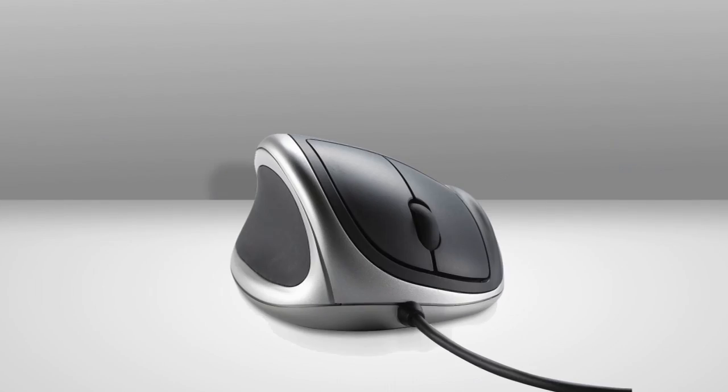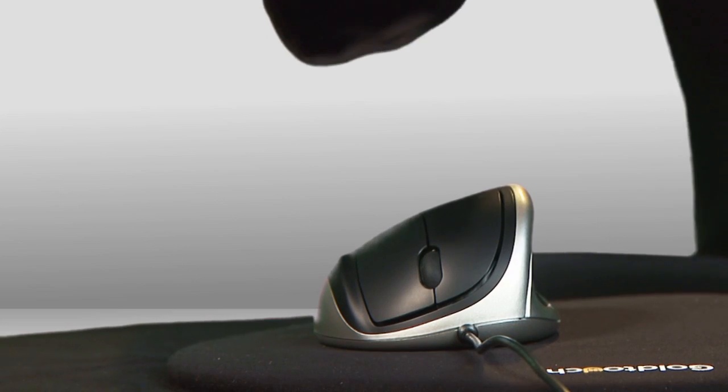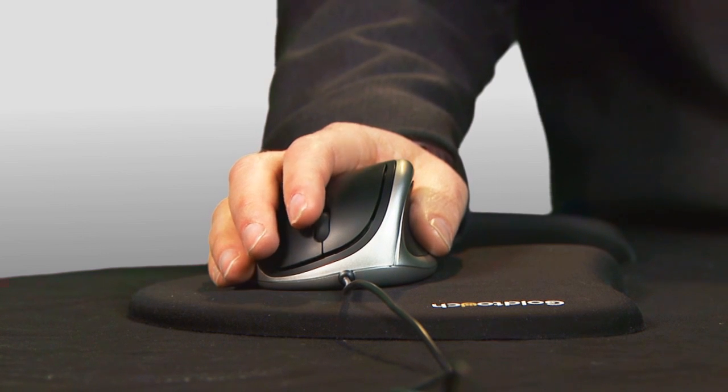Speaking of ease and comfort, the Gold Touch Comfort Mouse. It mirrors the natural shape of your hand and gently tilts your wrist to 24 degrees, easing pressure on your tendons and joints. A thumb cushion and these oversized buttons make clicking comfortable. Gold Touch, time to get into your comfort zone.